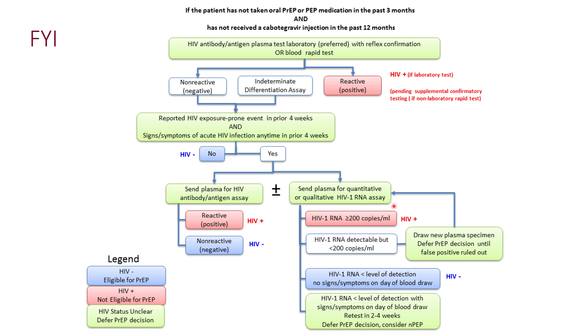Let's look at the algorithm in the guidelines. This applies to people not currently on any prophylaxis, including post-exposure prophylaxis. For someone being initiated on PrEP for the first time, an antigen-antibody test from blood is preferred. If results are positive, the patient is considered HIV positive and is excluded from starting PrEP.